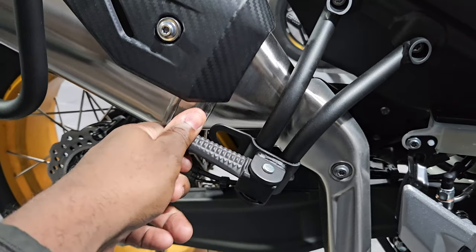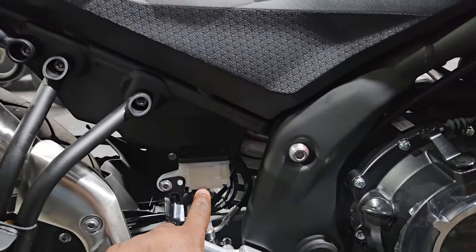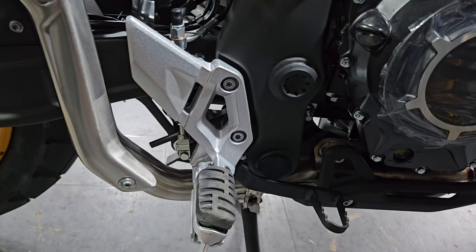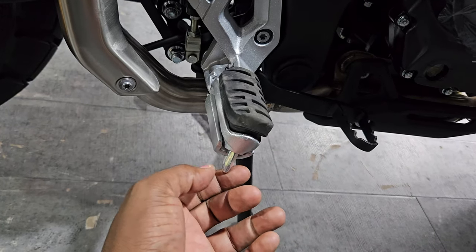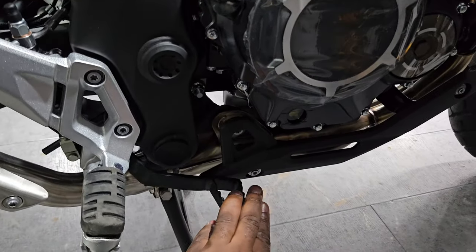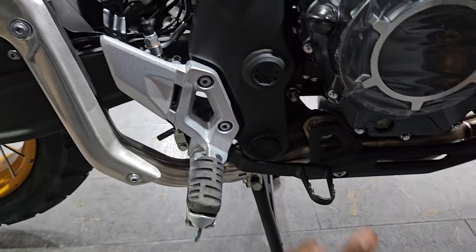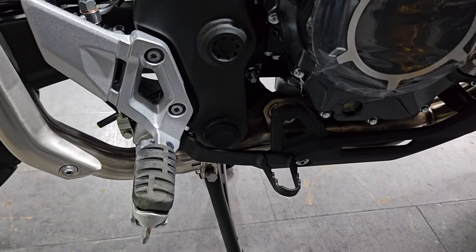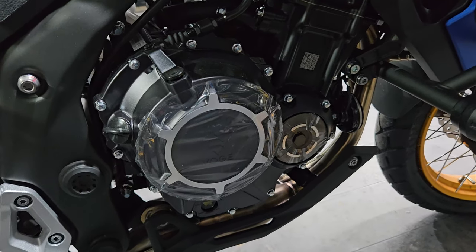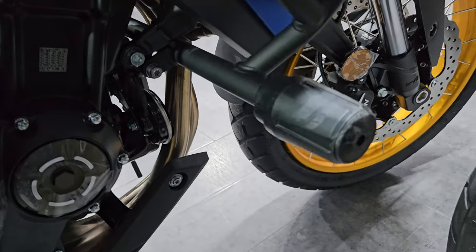Moving to the right side of the bike — you have your rear peg for the passenger, your brake fluid reservoir for the rear brakes, and your standard foot peg for the rider. The brake feels kind of soft; maybe it gives a progressive rather than grabby effect when applied. On the right side you can see the 525cc engine looking all good and blacked out, with the right-side guard as well.